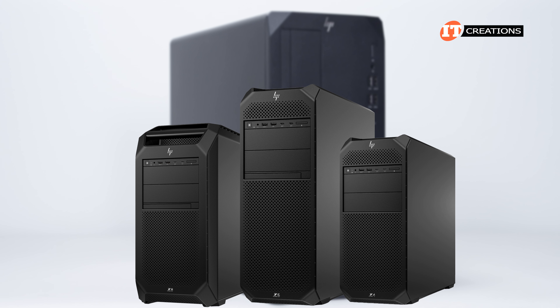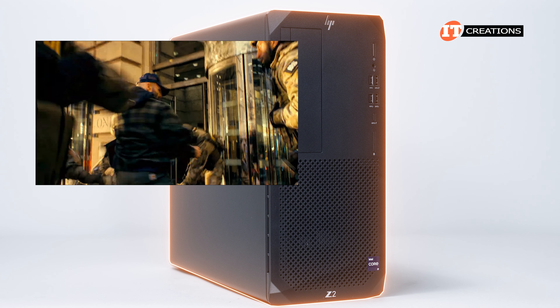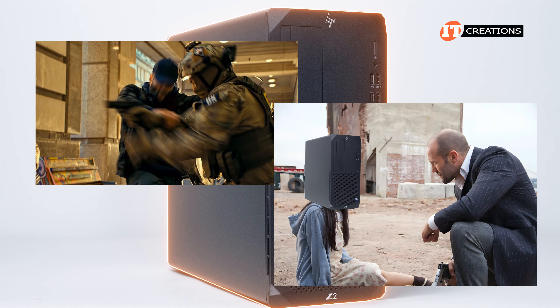HP does have other workstation options for performance, but this is a great system in its own right for those of you not editing a blockbuster movie or building the next headquarters for the FBI or something. I suppose you could still do that, just a bit slower.